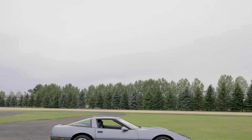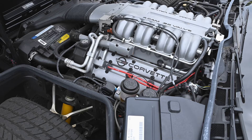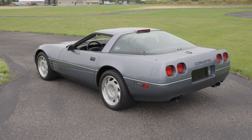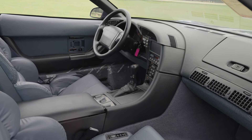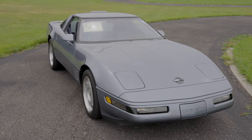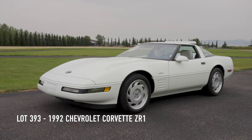Next is lot number 392.2, a 1991 Chevrolet Corvette ZR1. Same engine, removable sunroof, select ride handling, electronic air conditioning, and six-way power leather driver's and passenger seats. This also includes the window sticker and has just 134 miles.